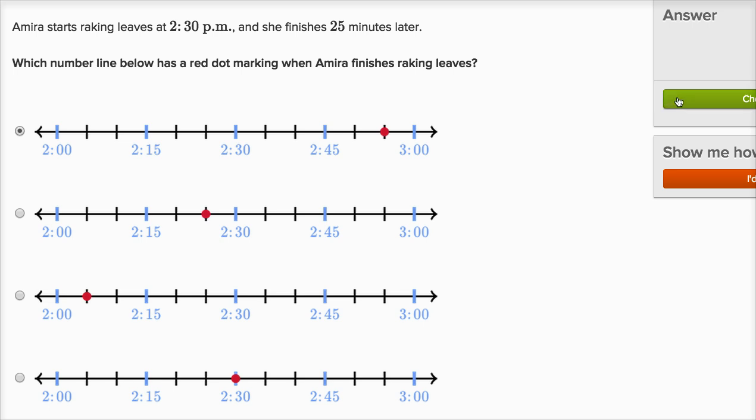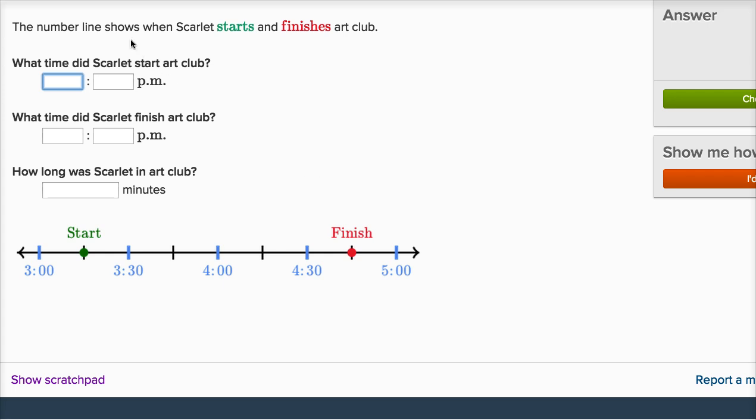Let's keep going — this is actually a lot of fun. So the number line shows when Scarlett starts and finishes art club. That's when she starts, that's when she finishes. What time did Scarlett start art club?